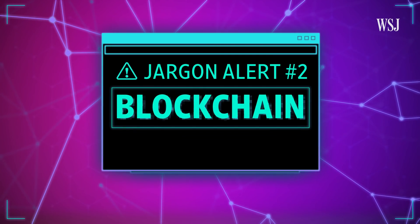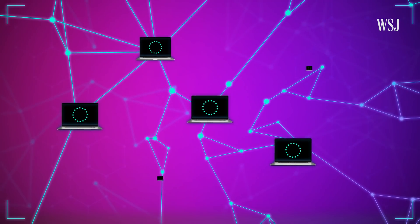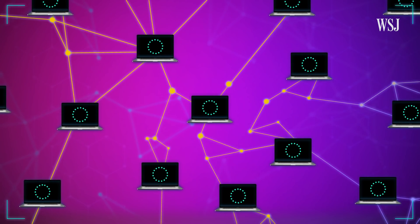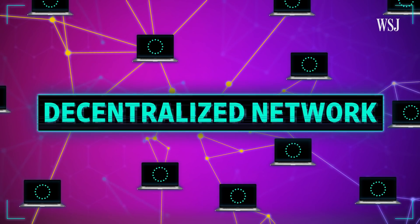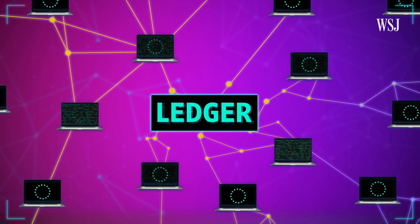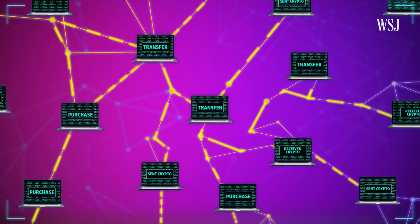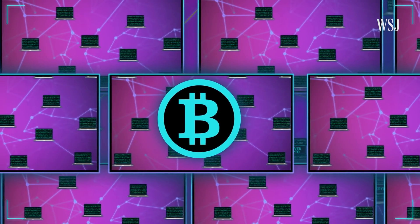Jargon term number two: blockchain. This could be its own video, but here's the simple explanation. The blockchain is a software network where computers run separate copies of the same program. The computers are linked, but no one controls the network. It's called a decentralized network, and it processes transactions. It also keeps a ledger, or database, with records of every single transaction that happens — every transfer, every purchase, etc. There are many blockchains, including the one for Bitcoin, the crypto you've probably heard all about.